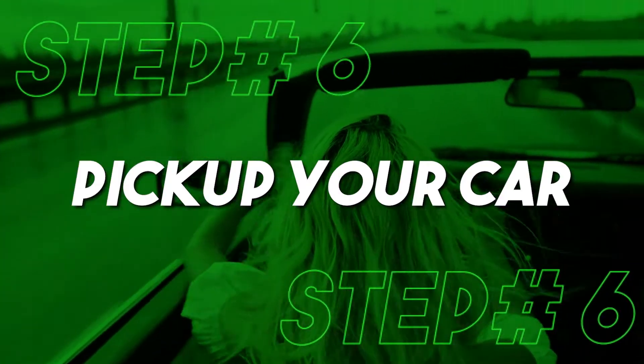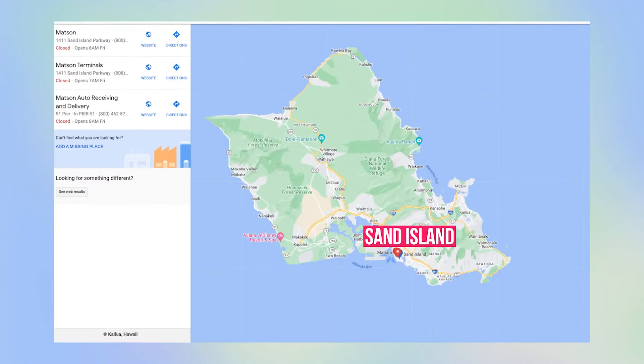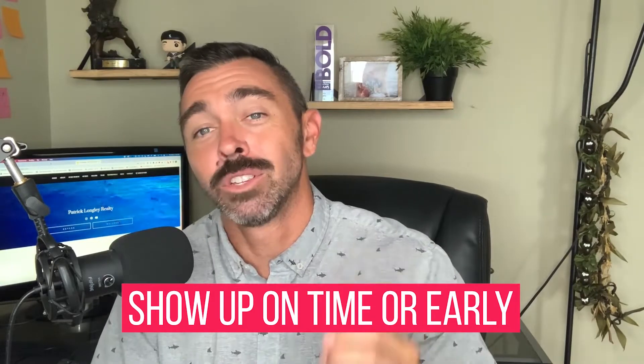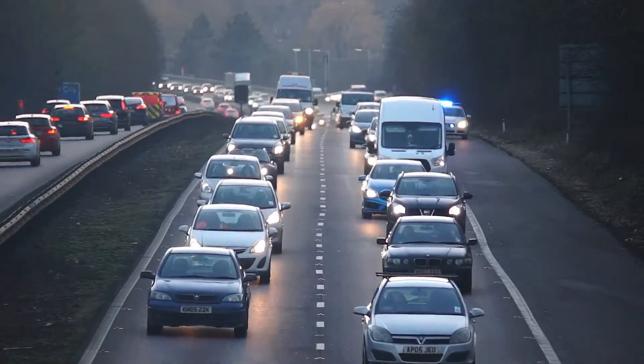Step number six is pick up your car. Your beautiful baby has made it across the Pacific Ocean and has arrived here in Oahu or Hawaii, whichever island you're going to. If you're in Oahu, you're going to go to Sand Island to pick up your vehicle. Make sure you show up on time — I would suggest getting there early. There can sometimes be traffic because there's a lot of people going in and out picking up their vehicles or containers. So make sure you get there on time or preferably a little early.